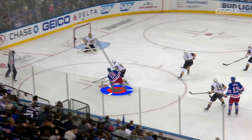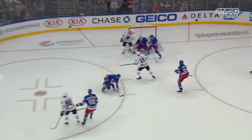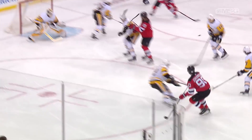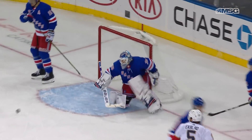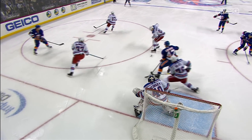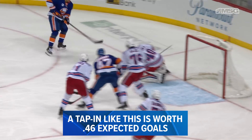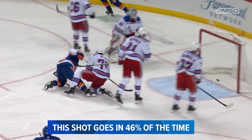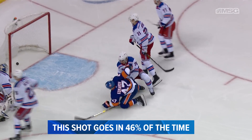Expected goals is a metric which assesses every shot on goal, answering the question of whether a player should have scored on a certain opportunity or not. Put simply, it is a way of assigning a quality value to every shot based on what we know about it. For example, this relatively easy tap-in by Leo Komarov is worth .46 expected goals, which means that a shot like that one goes in 46% of the time.